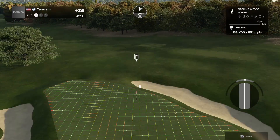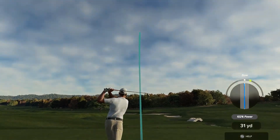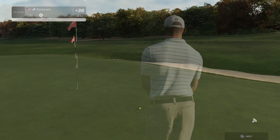We've got a bit of wind to deal with on this hole. All right, that should do it. Pretty straightforward here. And not having the pin in the corner is a victory in and of itself. That was good.